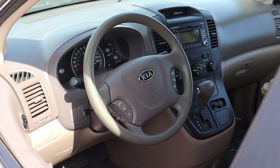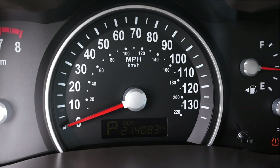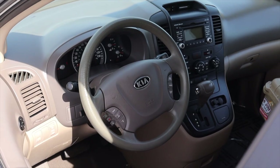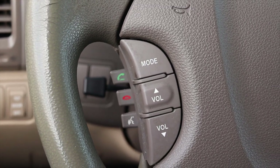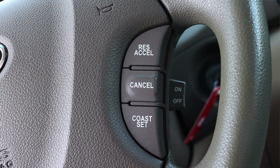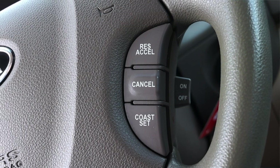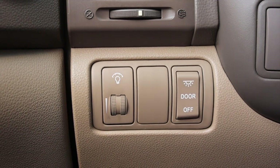Let's talk about the interior. In front of me I have four gauges — off to the left is my tachometer with speed in the center, and off to the right is my fuel and coolant temperature. The steering wheel is very plain and basic. Off to the left I have my mode, phone options, and volume. Off to the right I do have cruise control settings, which is a nice little touch especially considering the LX was pretty much the base. Off to the left I have my climate control vent, gauge dimmer switch, and door lights on and off.